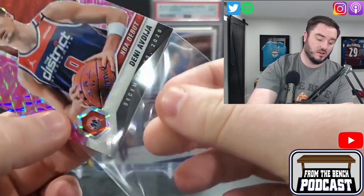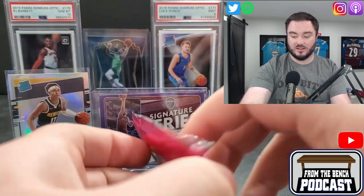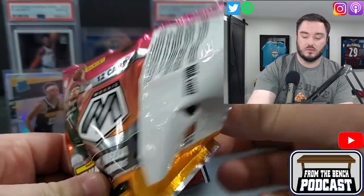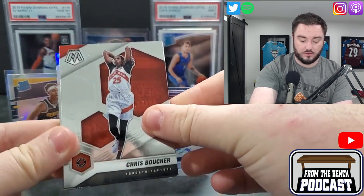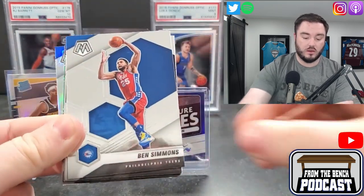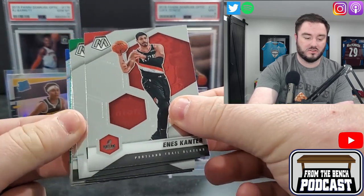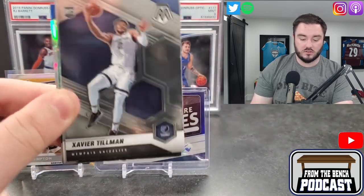Opening up the regular packs — 12 cards in total, hoping for a Genesis. We have Chris Boucher in the base, Blake Griffin, Darius Garland, Ben Simmons, Malik Beasley, Enes Kanter — Enes Freedom now or whatever it is — Larry Bird, Larry Legend, and Xavier Tillman again for a second time.